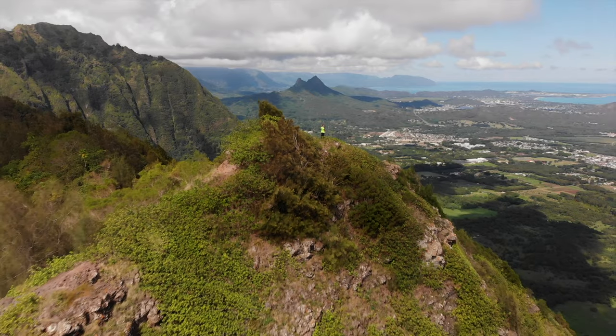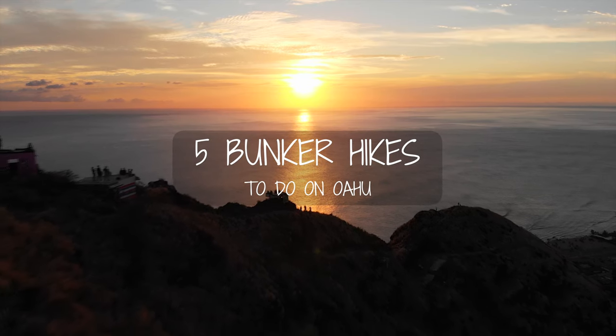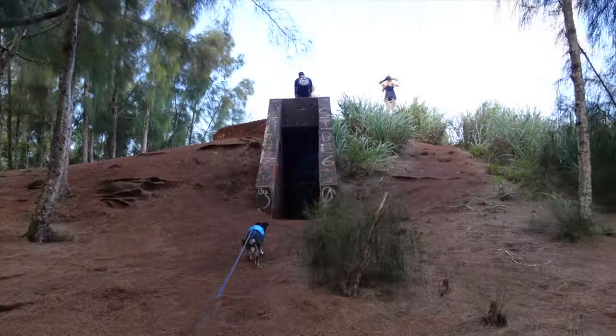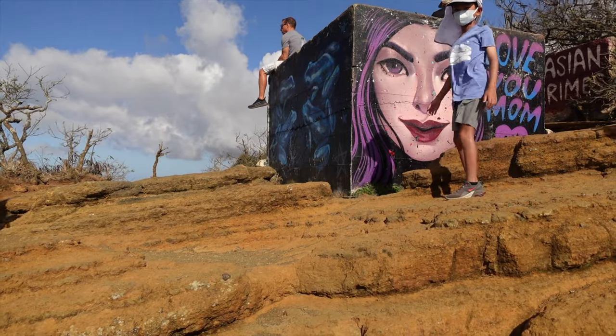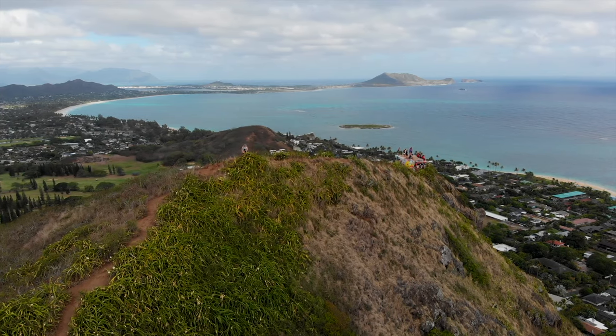Hi everyone, it's been a while. In this video, I'll be going over five bunker or pillbox hikes that you can do on Oahu. These hikes that I'll be sharing about are pretty short and quite popular to do. Majority are family-friendly and all of the bunker hikes offer beautiful views of Oahu. Just to note, this is not in any particular order or ranking, so here we go.